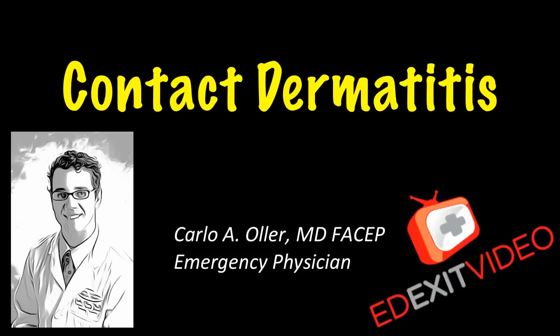This is Dr. Carlo Oller, emergency physician and founder of edXitVideo.com. This video is about contact dermatitis.